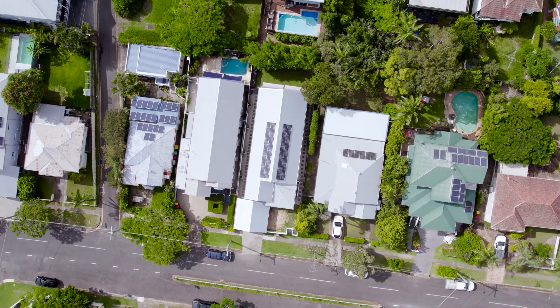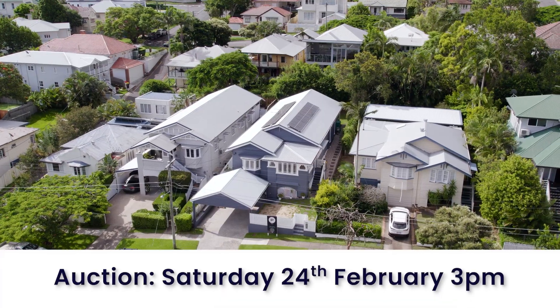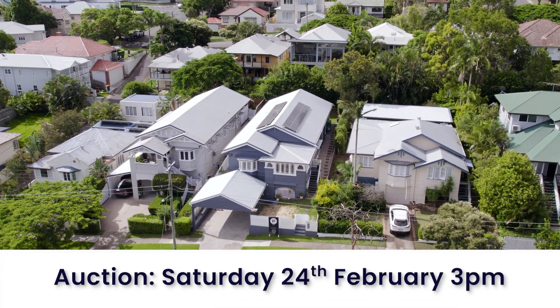So if you've been looking for a beautifully renovated Queenslander in the heart of a fabulous area like Coorparoo, look no further than right here at 55 Mackay Street. The property will be sold on site Saturday 24th of February at 3pm. Don't miss the opportunity to make this one yours.